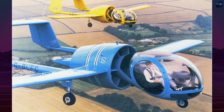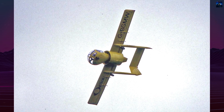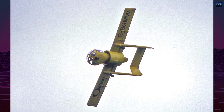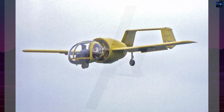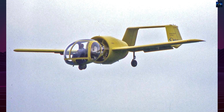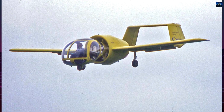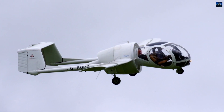The Optica's performance characteristics include a maximum speed of 132 miles per hour, a stall speed of 67 miles per hour, and a range of 650 miles. It combines helicopter-like observational capabilities with the cost efficiency and endurance of fixed-wing aircraft, operating at roughly one-third the expense of a helicopter. Today, efforts to revitalize the program focus on integrating modern technologies, including electric or hybrid propulsion systems.